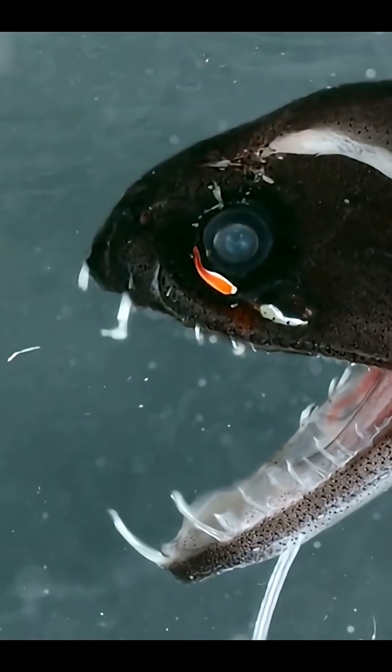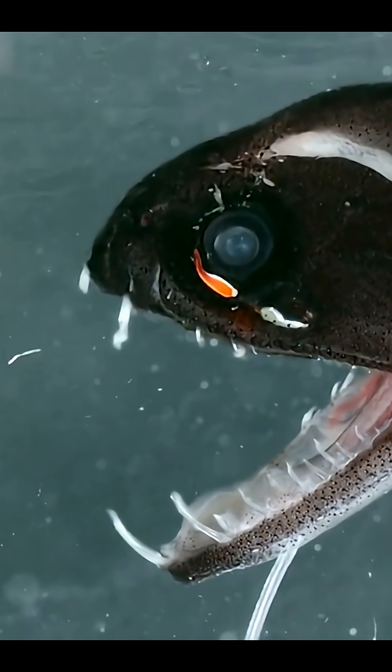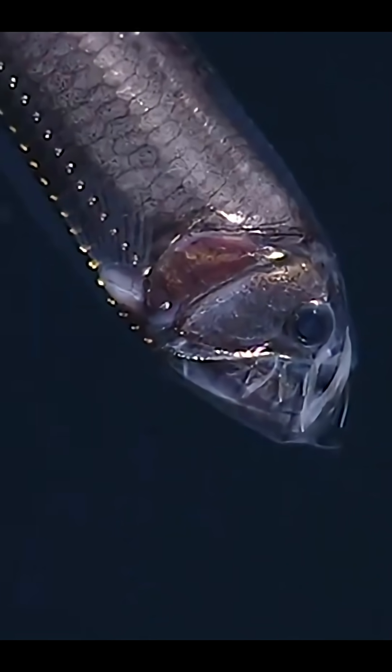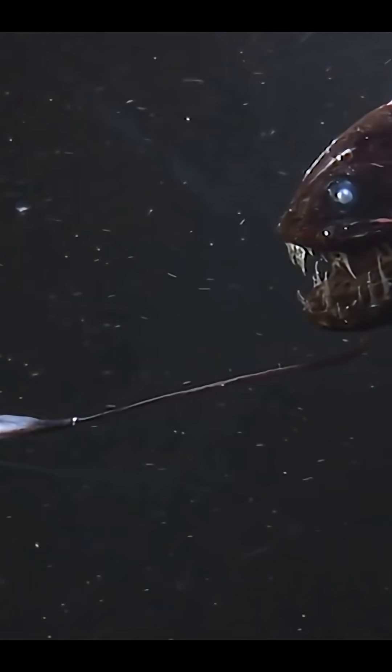What makes the dragonfish even more terrifying is its powerful jawline. Its fangs are long and needle sharp, perfect for catching prey that's nearly half its size. Unlike most fish, it can open its mouth wide enough to swallow big meals in one deadly bite. And those teeth? They're angled backward, so once a victim is caught, there's no way out. It's like nature gave this fish a built-in trap.